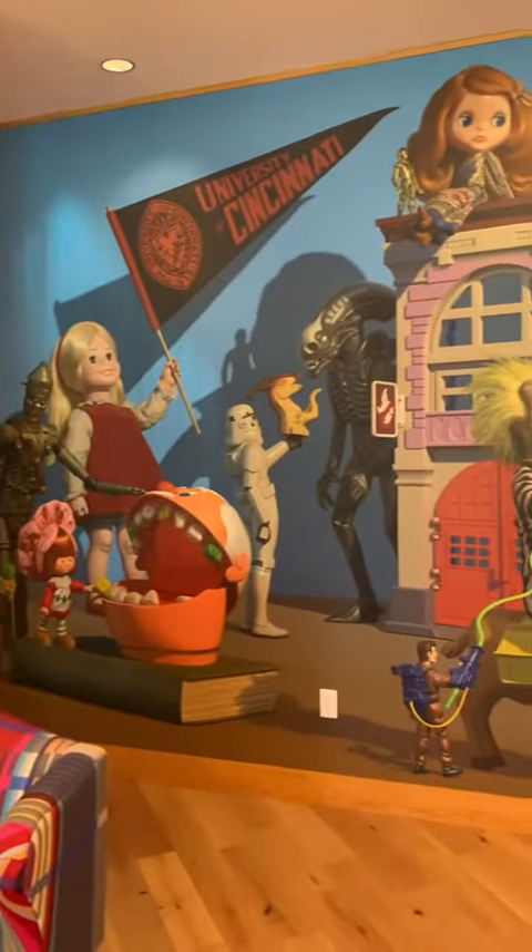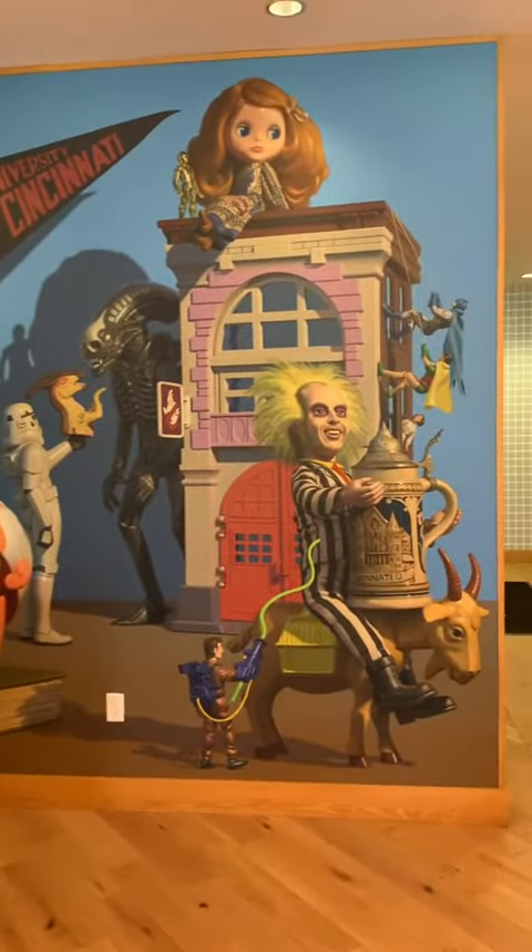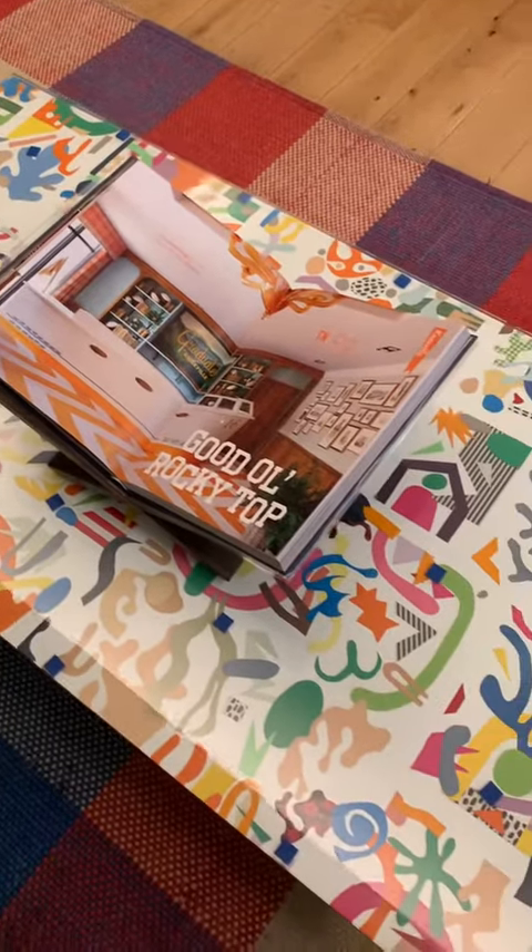The hotel lobby is stylish and so unique, and downstairs you'll also find a coffee shop and a bar which has some excellent cocktails as well as light appetizers.